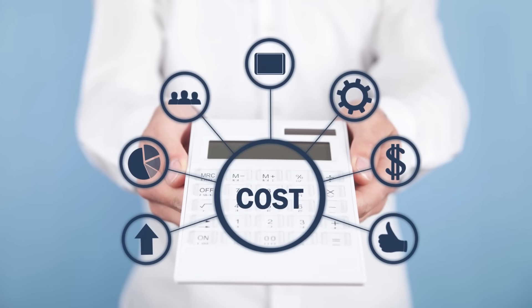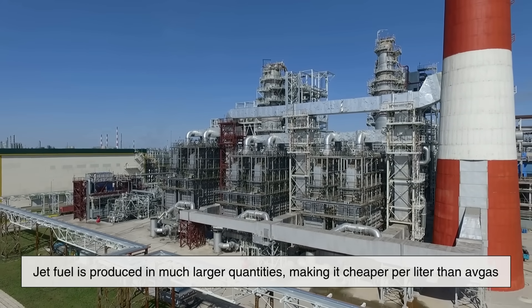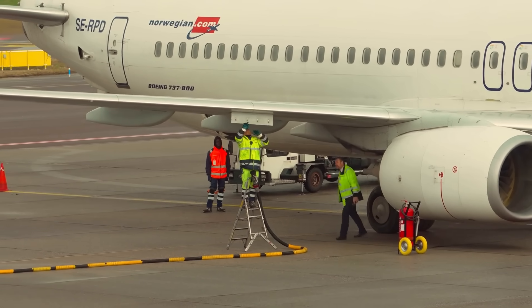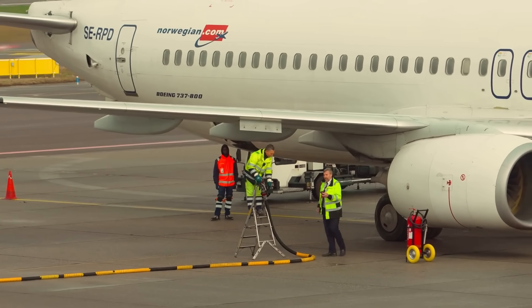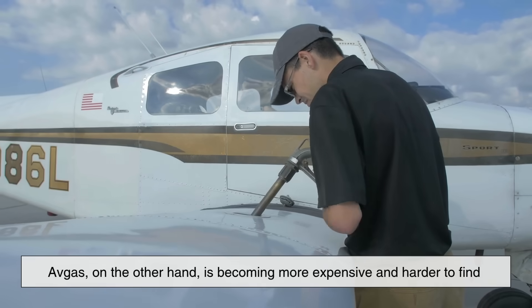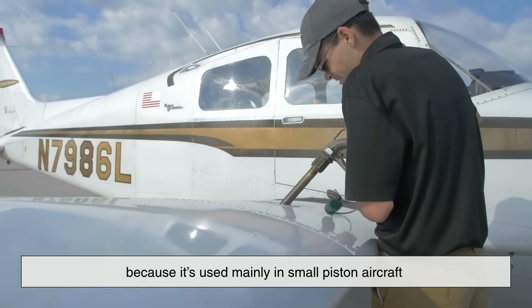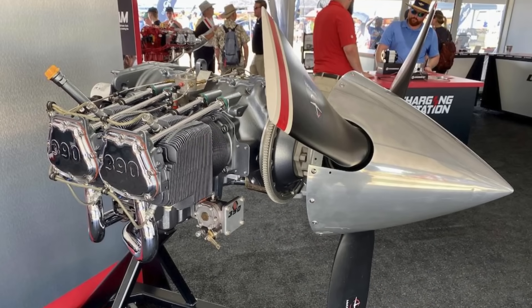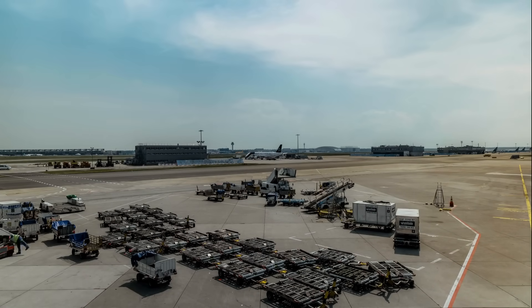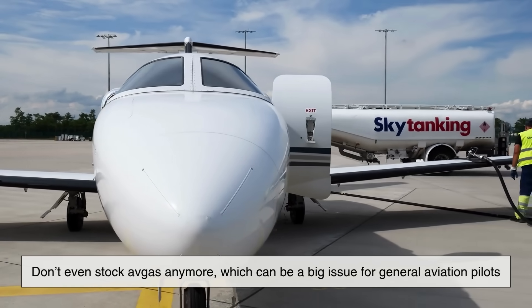Jet fuel is produced in much larger quantities, making it cheaper per liter than avgas. Major airports worldwide have dedicated infrastructure for storing and handling jet fuel, given that most of their traffic is turbine-powered. Avgas, on the other hand, is becoming more expensive and harder to find because it's used mainly in small piston aircraft, a small fraction of global aviation. Some airports, especially remote or commercial ones, don't even stock avgas anymore, which can be a big issue for general aviation pilots.